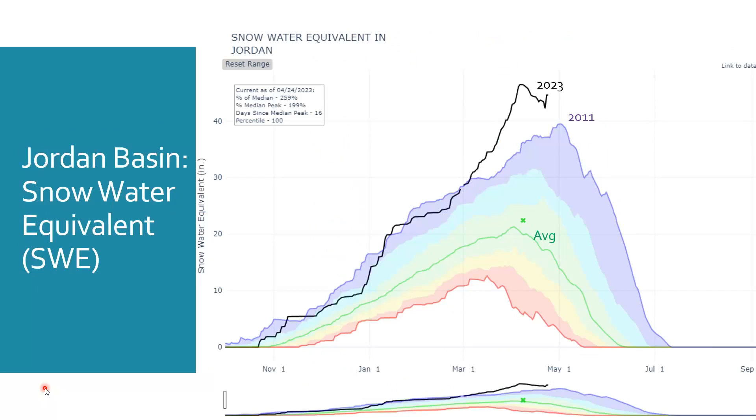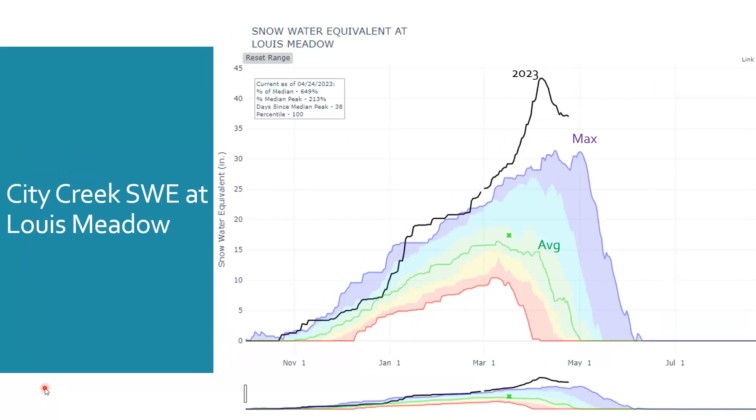Looking at this station by station, we'll start at the north end of Salt Lake County at lower elevation in City Creek at Lewis Meadow. This site is at about 6,700 feet, and you can see there's well over 35 inches of water in the snowpack there, which is significantly above the maximum value we've observed. Those values were observed back in 2011, which was an amazing snow year. So we're waiting anxiously for that snowpack to start melting.